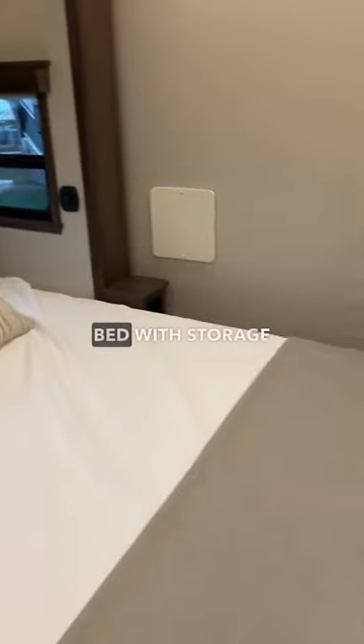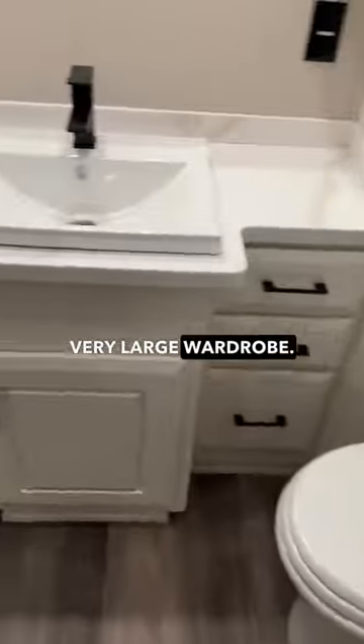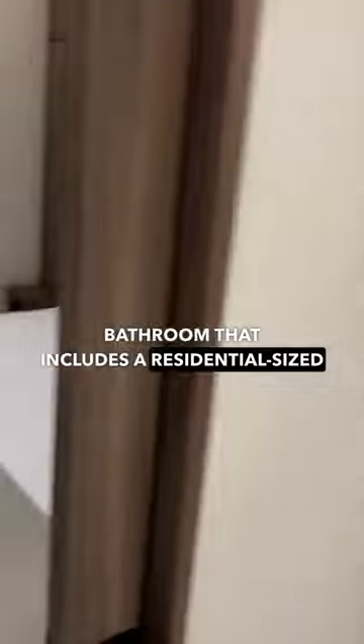Into the master bedroom, you'll find a king-size bed with storage above and a very large wardrobe. Through the door is a master bathroom that includes a residential-sized shower.